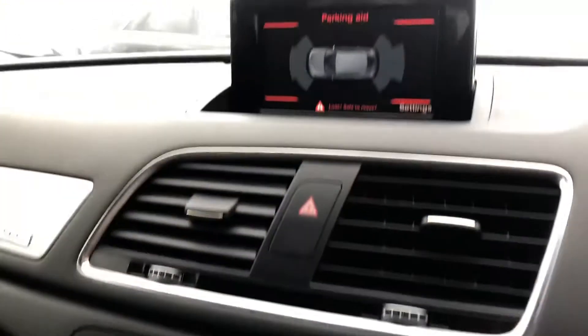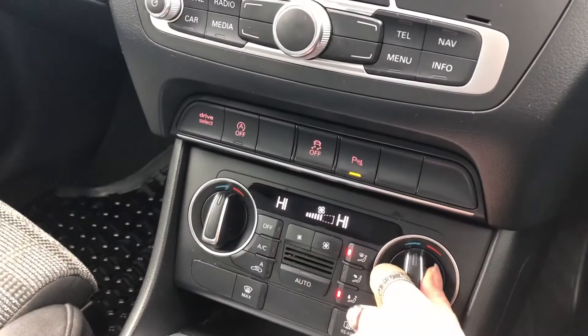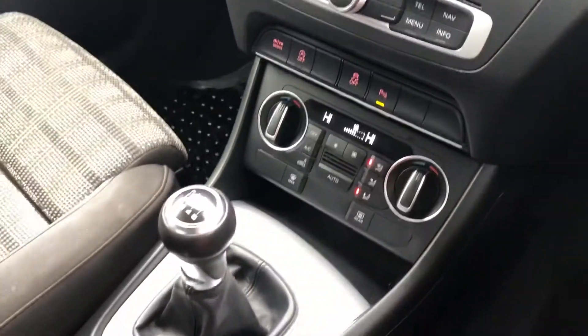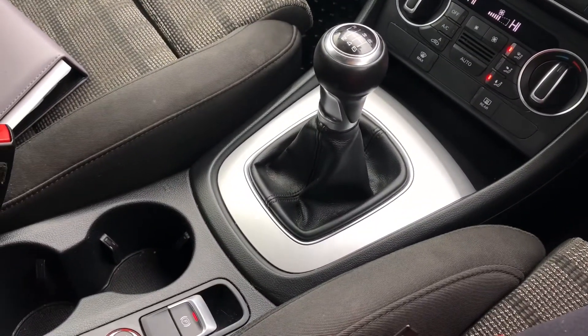We also have the climate control, and here we have the parking aid with front and rear sensors. Dual zone climate control, as well as the six-speed gearbox and electromechanical parking brake.